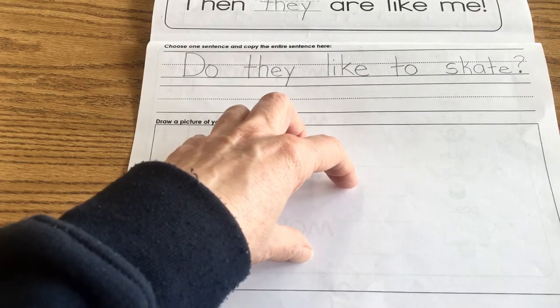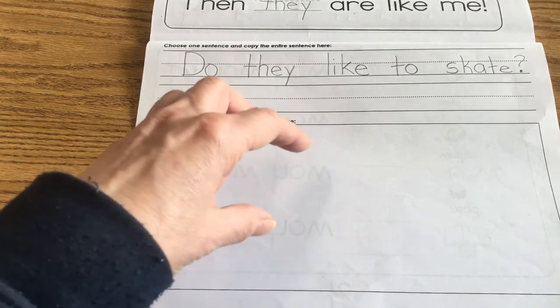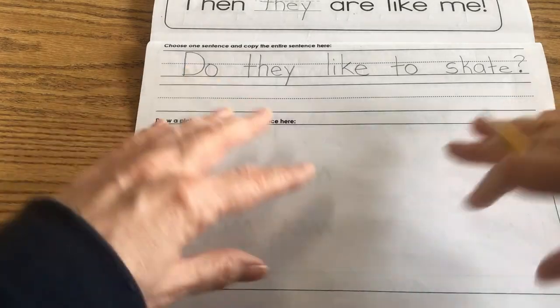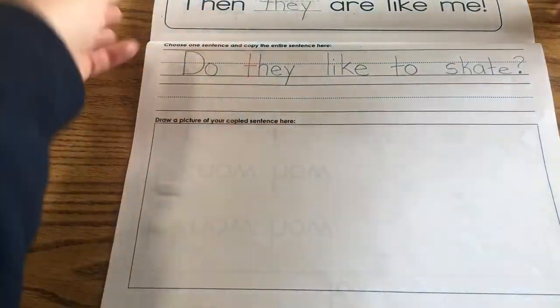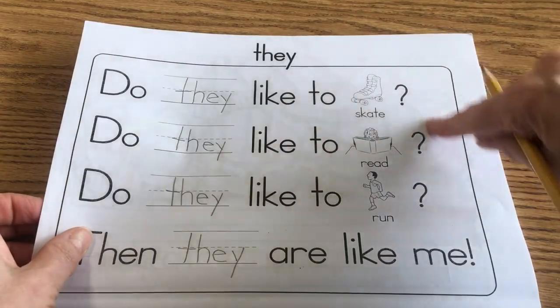'They' is going to mean more than one person, so I have to draw at least two people. Or if I was going to draw animals skating, then I need to draw, like, two turtles with roller skates on — something like that in my picture. I'll color my picture. I'm going to read my sentences to somebody and do exit tickets after I read them.